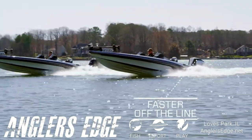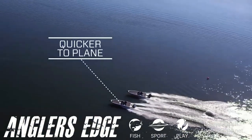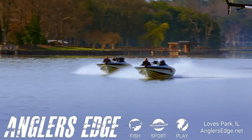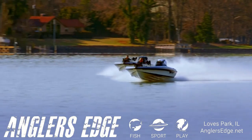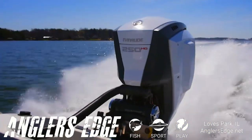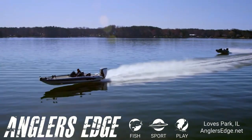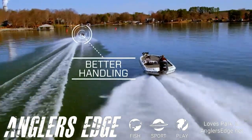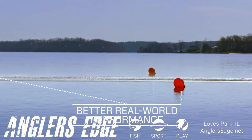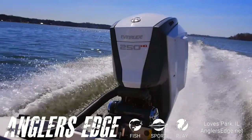The Evinrude E-Tech G2 is faster off the line and leaps quickly onto plane. It not only produces superior torque — it reaches Yamaha's peak horsepower a whole 1,500 RPM sooner, at 4,500 RPM. Acceleration is better. Handling is better. You want better real-world performance? You want an Evinrude E-Tech G2.